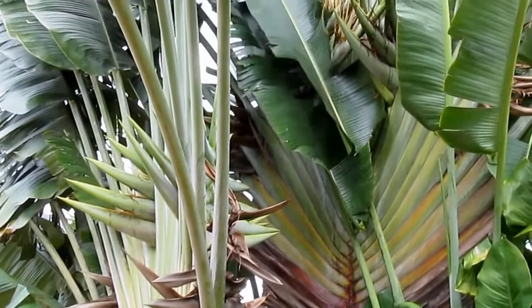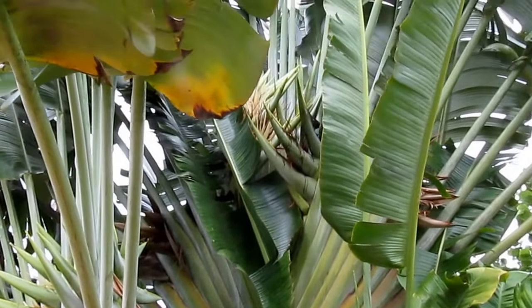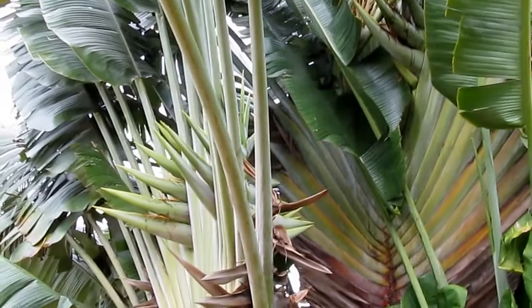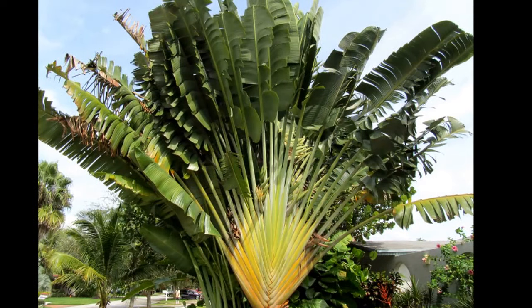The options are obvious. Ravenala madagascariensis — a beautiful plant from Madagascar. You love it. Give it a try.